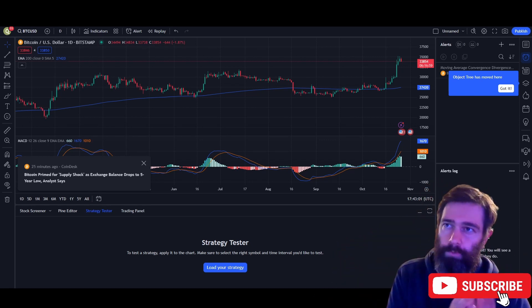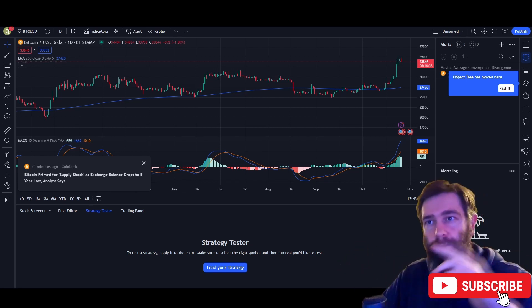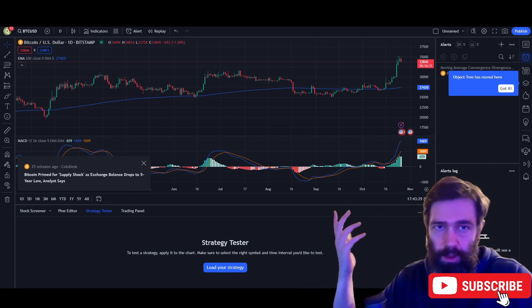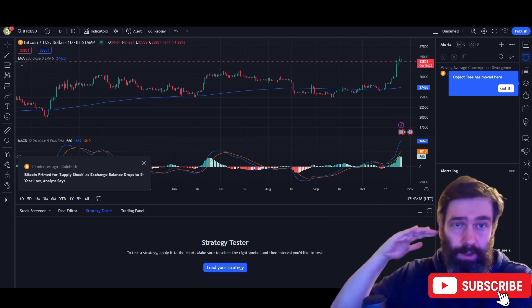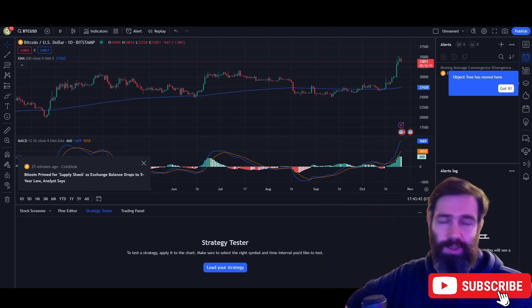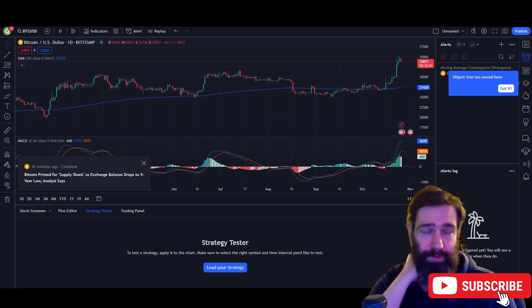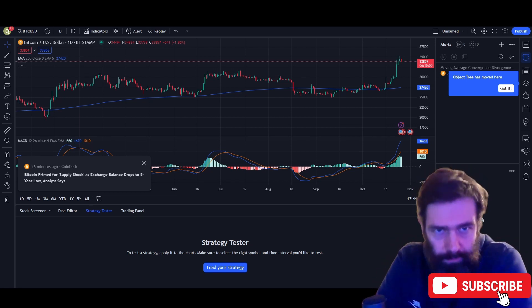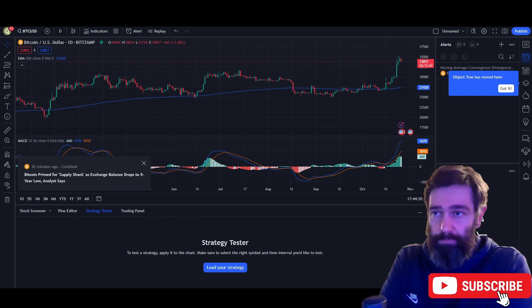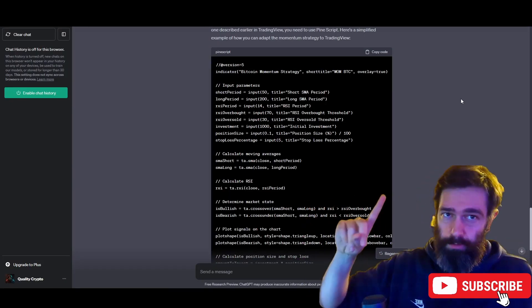Once you're happy with everything, on the exchange you create the bot, choose your trading pair, set your parameters, and then just create it — it's live. I'd recommend starting with a very small amount if this is completely new to you, just to get familiar with how these automated AI algorithms work and see the results. You don't want to come back the next day having lost all your money. Once you see it working and you're more comfortable, then put in a bit more.